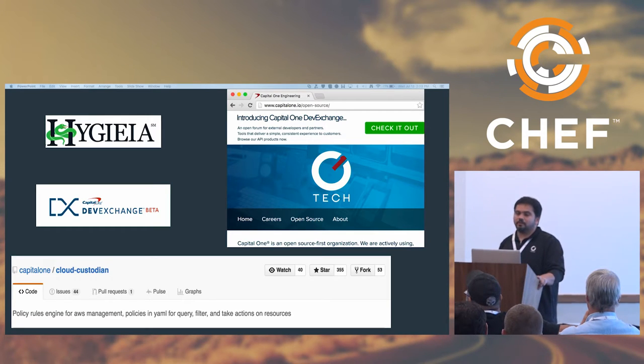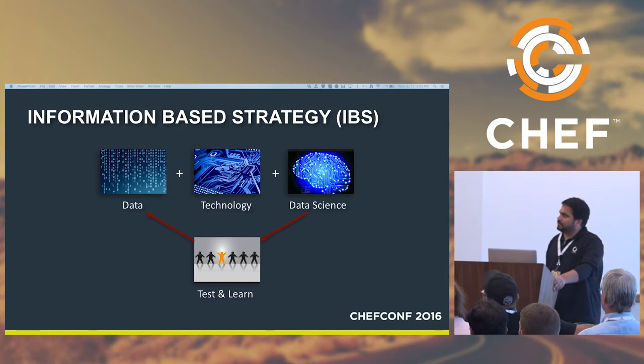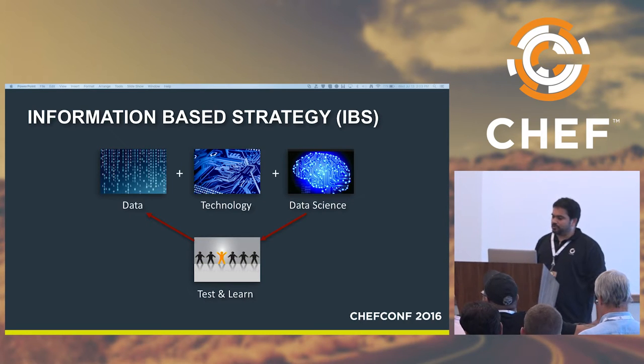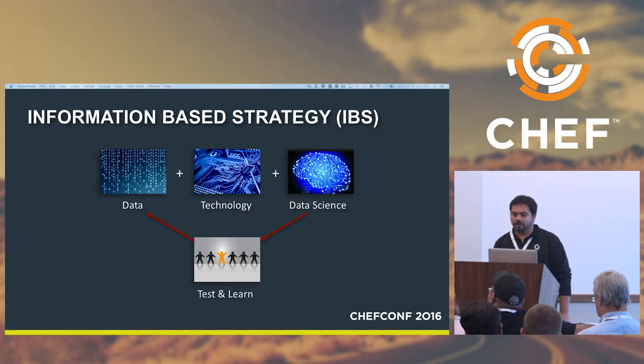We are a founder-led 20-year-old technology company which started with a disruption in the credit industry. The company was formed on the premise that all consumers in the United States should not have the same kind of credit cards. We took data technology, data sciences, and created an information-based strategy — also called IBS — which we used for designing our products based on customer needs rather than a one-size-fits-all model. We essentially were doing big data before the term even came into the picture.